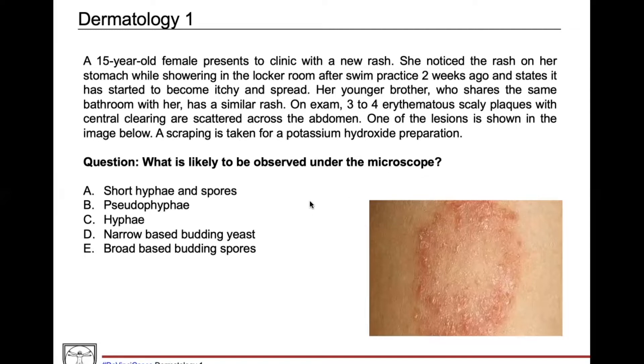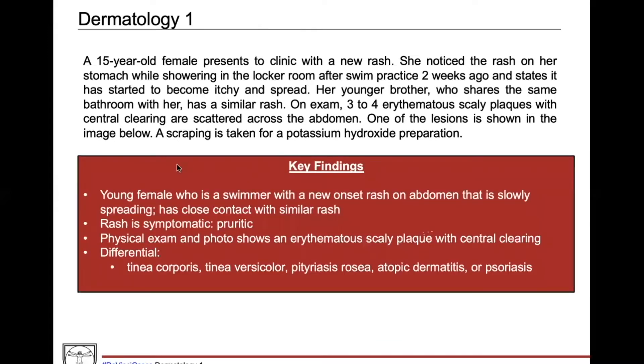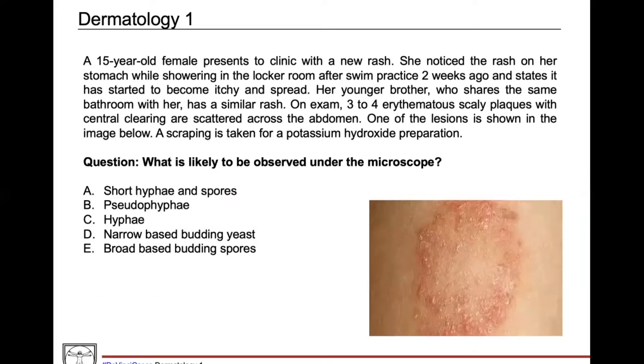In this image, you can see that classic annular shape that's very erythematous, and then you've got this central area that is clear, almost looking like normal skin surrounding the lesion, found on the abdomen. The question asks: a scraping is taken for a potassium hydroxide preparation — what is likely to be observed under the microscope? Key findings: a young female swimmer with a new rash on her abdomen, slowly spreading, close contact with a similar rash, symptomatic, and erythematous scaly plaque with central clearing. This points to tinea corporis at the top of the differential, followed by tinea versicolor, pityriasis rosea, atopic dermatitis, and psoriasis.